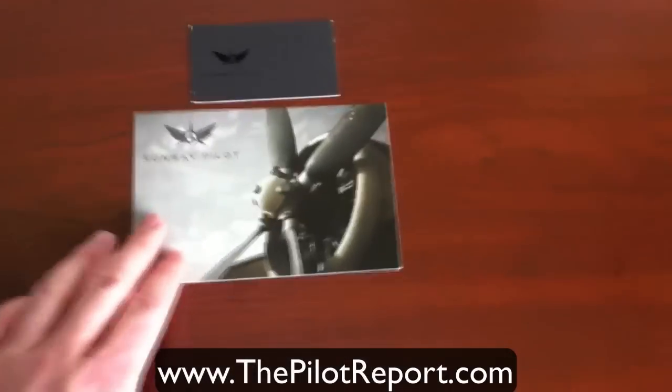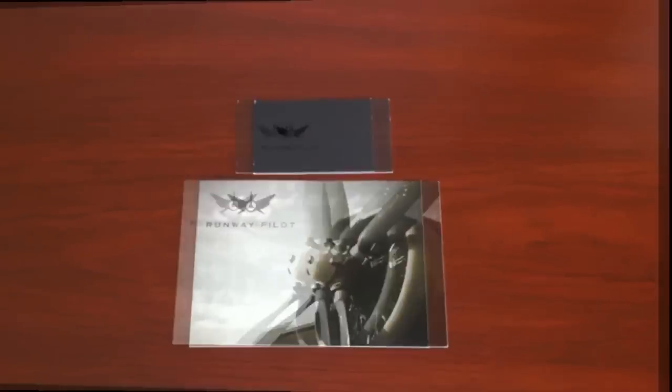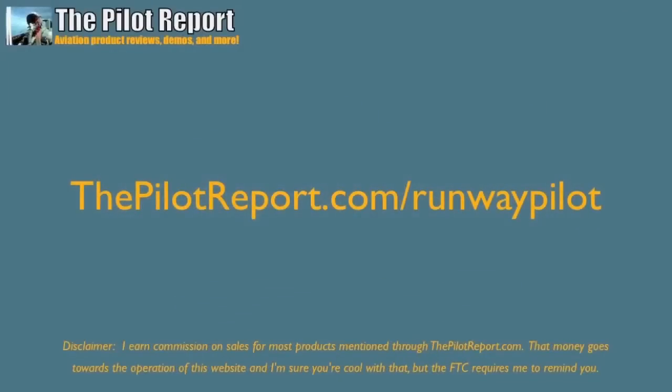For those of you watching this video outside of our website, or if you're interested in more information, you can always visit thepilotreport.com/runwaypilot. It's certainly been a pleasure making this video for you today. If you're interested in any other aviation product reviews, demonstrations, or other videos, please visit thepilotreport.com. This is Len, wishing you clear skies and calm winds. Take care, everybody.